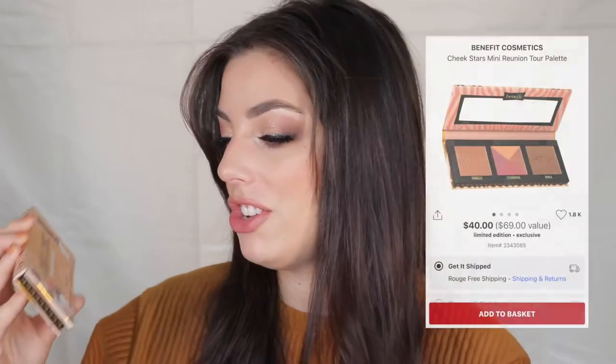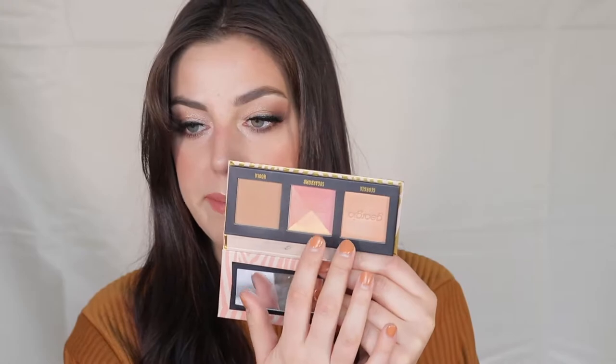A face palette I've really been loving is the Benefit Cheek Stars mini reunion tour blush and bronzer palette. I've been using Sugar Bomb and Hula like nobody's business. Hula is a staple — one of my ride-or-dies and I've gone through so many. Sugar Bomb is a pinky peachy shimmer blush that looks beautiful on the skin. There's also Georgia, which is a perfect nude shimmer blush. I love a glowy blush lately and this palette is quick and easy for any kit.